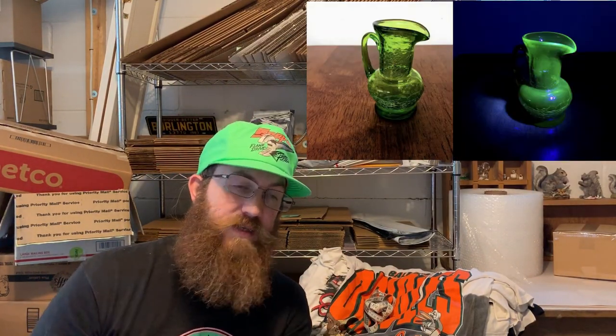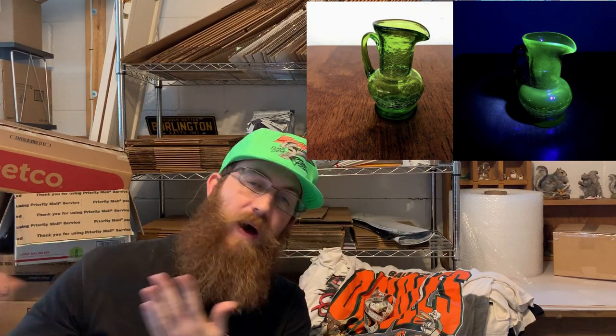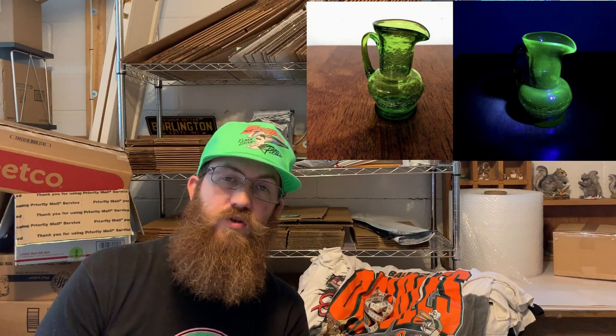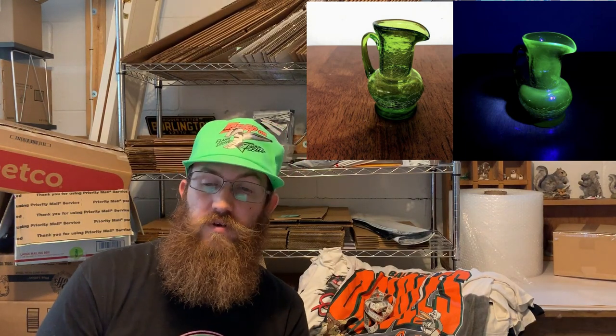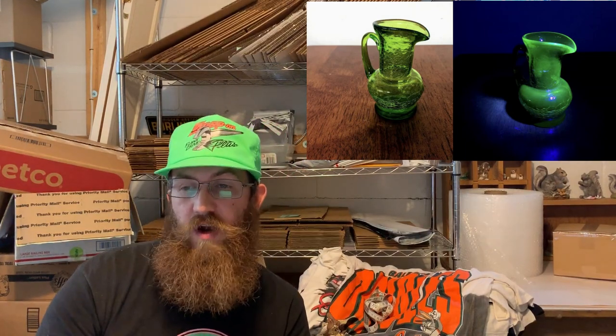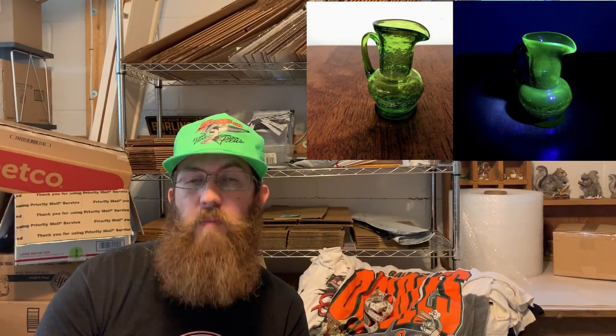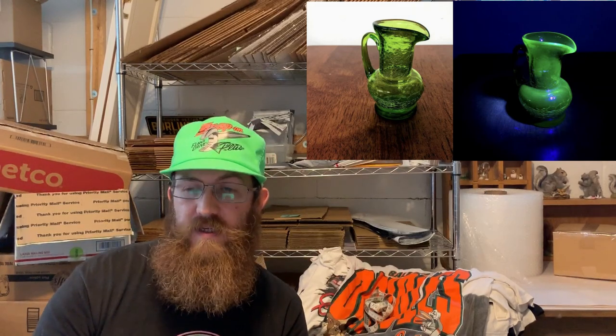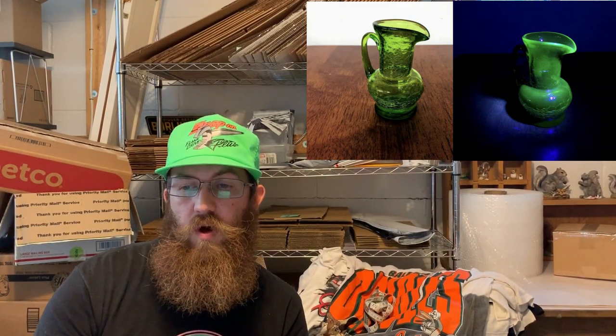More uranium glass — get yourself a black light and find some uranium glass because it is selling crazy right now. This was a vintage crackle glass small uranium glass pitcher, probably made by Kanawha Glass, a West Virginia-based glass company. The buyer was all in for $34.21.